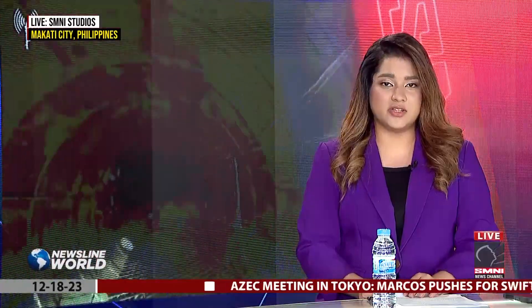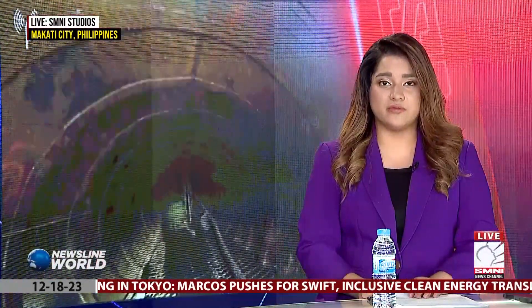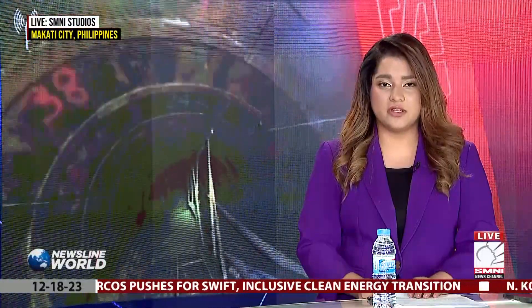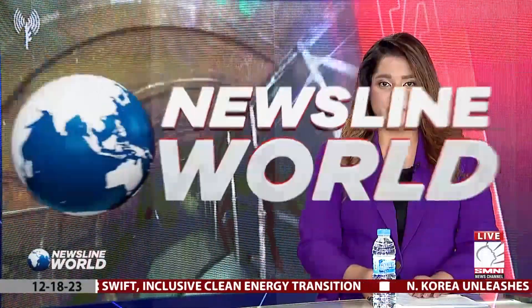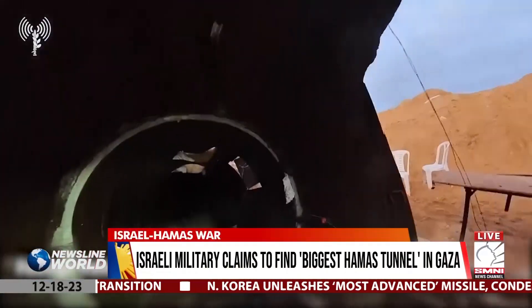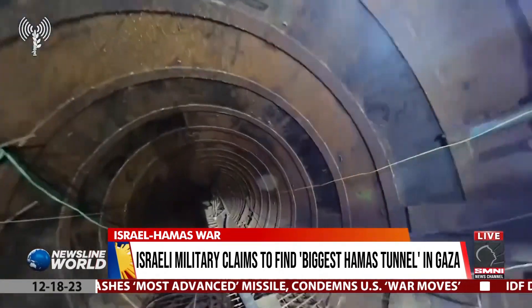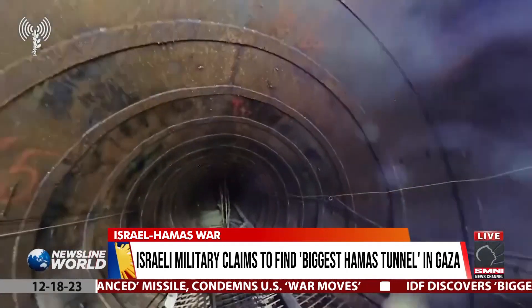The Israeli military claims to have exposed the largest tunnel built by Hamas in Gaza, a tunnel that stretches over four kilometers and serves as a key travel route to Israel. The Israel Defense Forces uncovered this extensive tunnel system in the Gaza Strip, located just a few hundred meters from a vital border crossing.